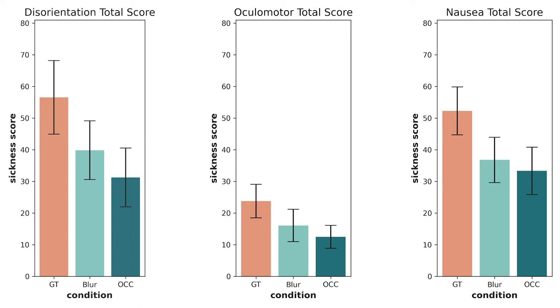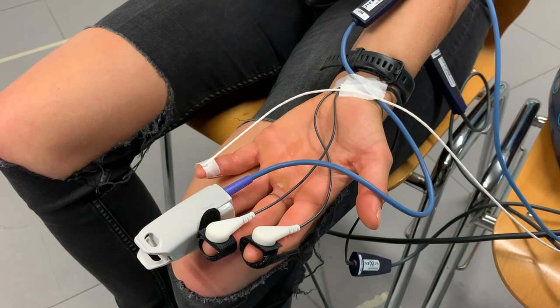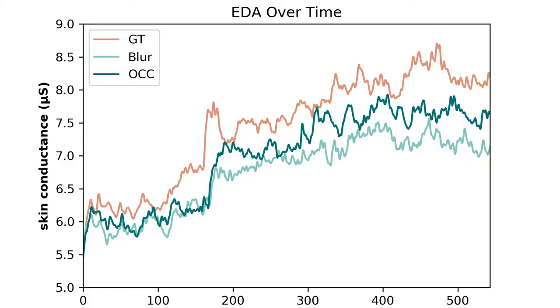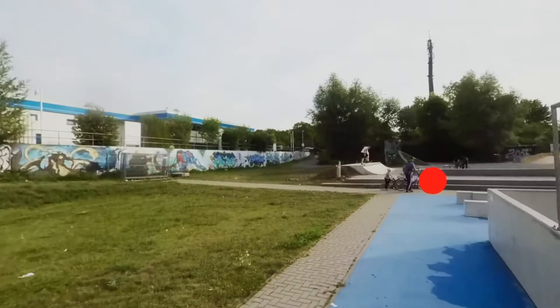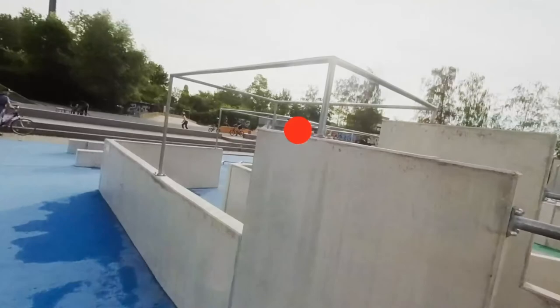Looking at the individual subscores of the SSQ, we see the same trend across all subscores compared to the total SSQ score. The ground truth condition has the highest sickness value, while opaque occlusion achieves the best sickness reduction. The results of the body measures mostly confirm the questionnaire results — the ground truth condition shows the highest values for most measures, especially EDA, while our manipulated scenarios show lower values. Importantly, participants' eye gaze behavior did not change between conditions, meaning our visual techniques are unobtrusive and did not distract them.